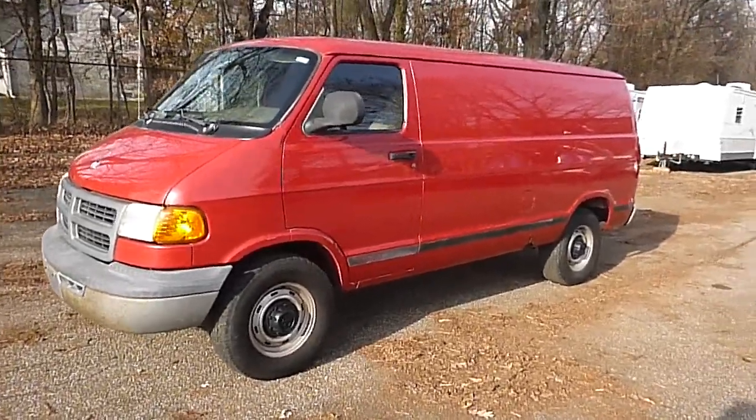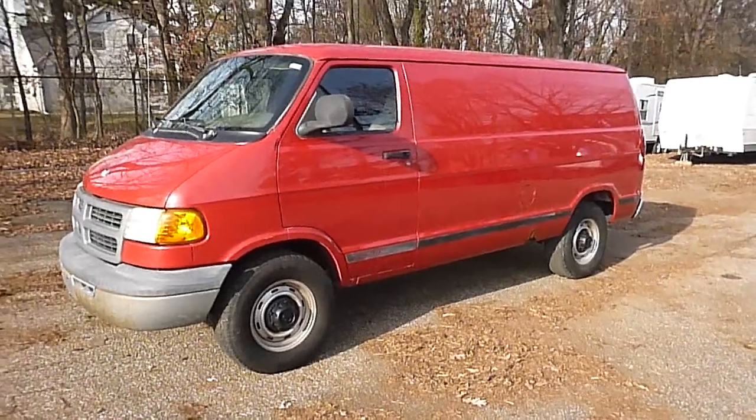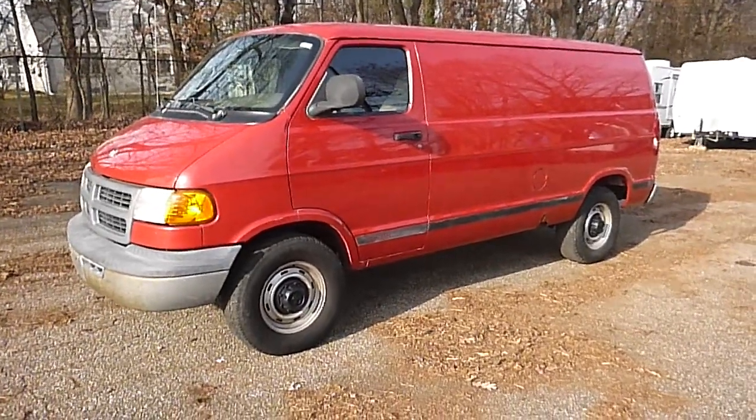We're selling this truck with no reserve to the highest bidder. That means it will sell at the end of the auction, regardless of price. So if you're going to make a bid, be prepared to buy because we do sell everything.